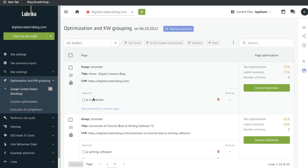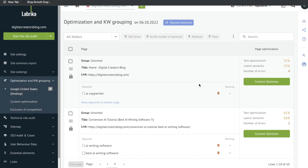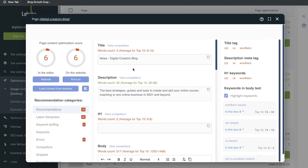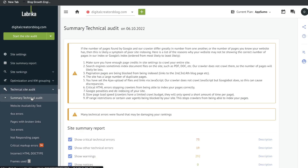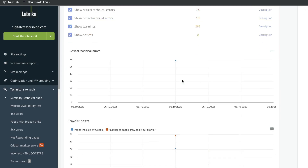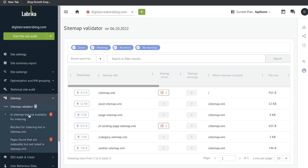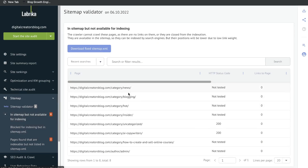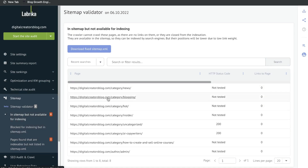Next feature is optimization and keyword grouping, which we covered earlier in the site report. This will allow you to optimize any pages or blog posts on your website and gives you recommendations to improve your content optimization score as close to 100 as possible. Below that is your technical site audit, which gives recommendations to improve the technical SEO of your website. And below that is your sitemap tool — if you're having issues with indexing, this will be very useful. You can filter by URLs in your sitemap but not available for indexing, URLs blocked for indexing but in your sitemap, or pages that are indexable but not listed in the sitemap.